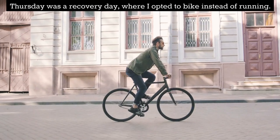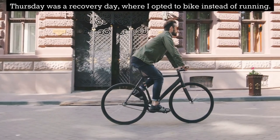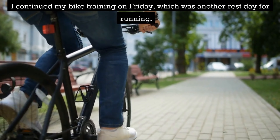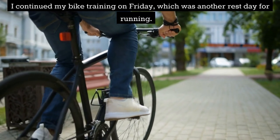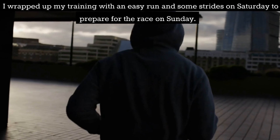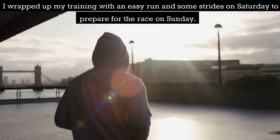Thursday was a recovery day where I opted to bike instead of running. I continued my bike training on Friday, which was another rest day for running. I wrapped up my training with an easy run and some strides on Saturday to prepare for the race on Sunday.